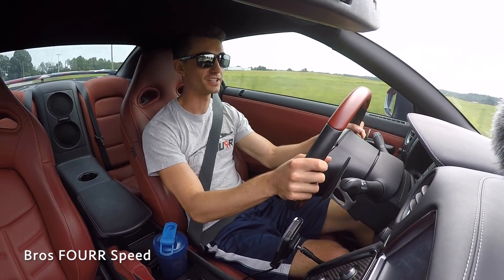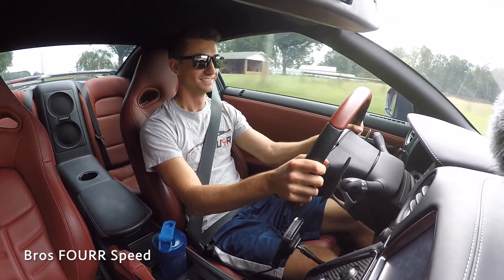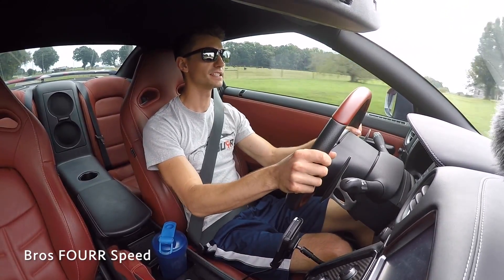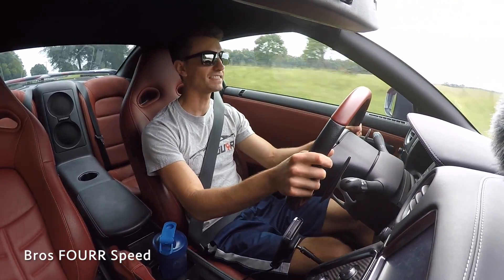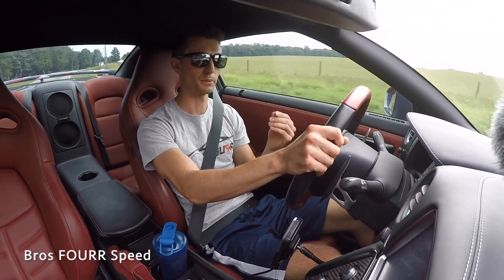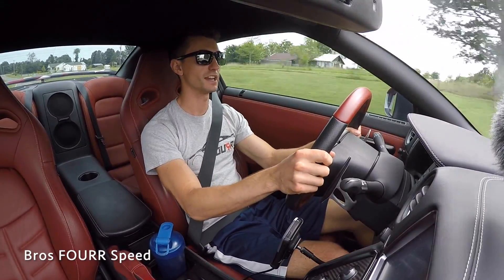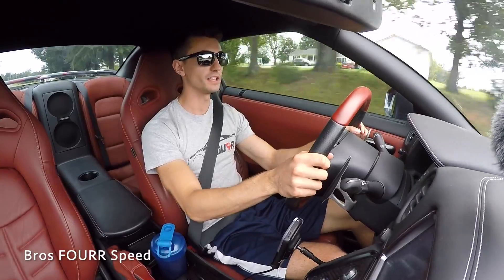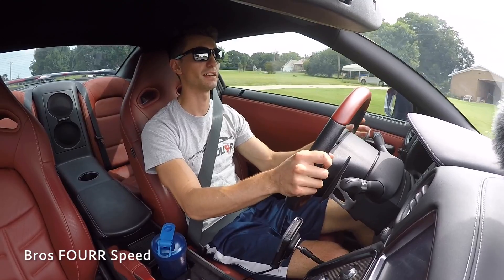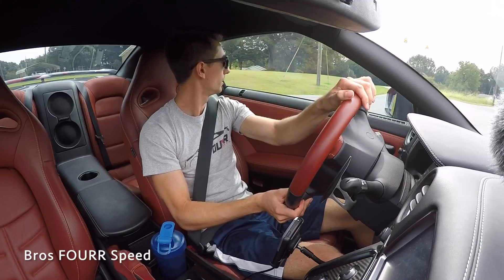Driving hard after heat soak, we're already down to 100°F — about six degrees cooler than the stock unit achieved under the same conditions. At 99°F and holding consistent, the new intercooler is doing a noticeably better job. There's also a more fluid feeling to the turbo response — the air seems to push through more easily. Stock wasn't bad, but this is hands down better.